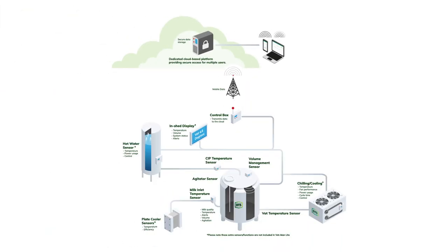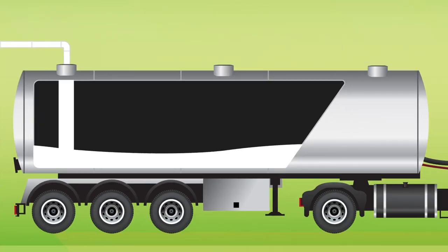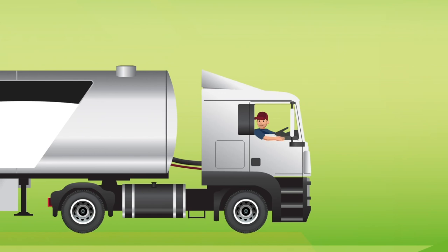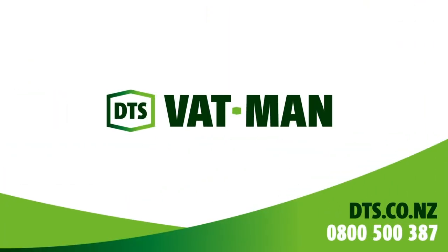DTS Refrigeration Systems and VATMAN is peace of mind that your cooling system is working to ensure your milk is compliant before collection. Call us today or see our website to find out more about how DTS Refrigeration Systems and VATMAN can work for you.